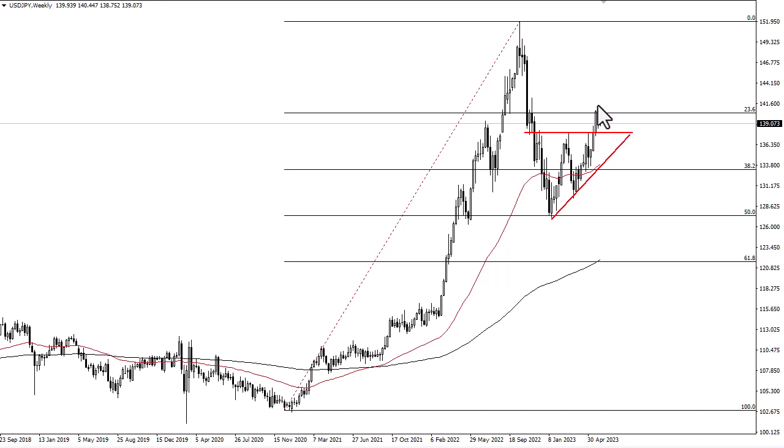If we can take out 148 at least on a daily close, then I think we could go to 148 — that is my projected move from the ascending triangle. Ultimately, this is a buy-on-the-dip market, at least until things change fundamentally.